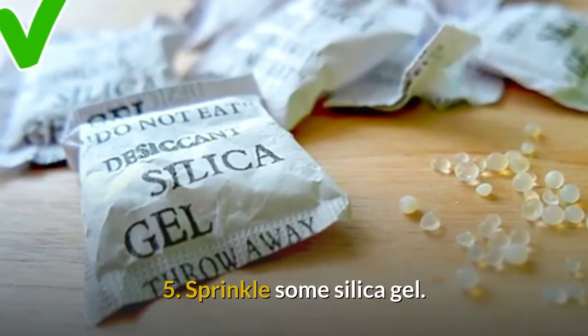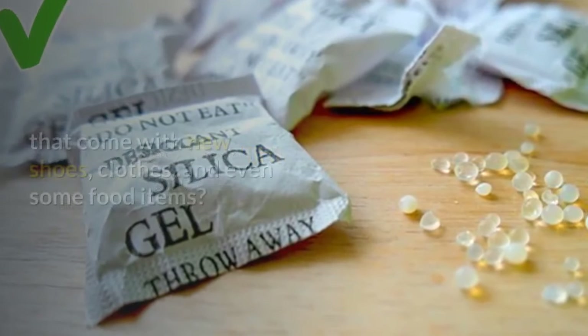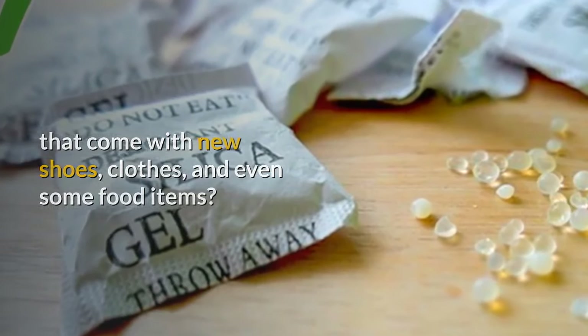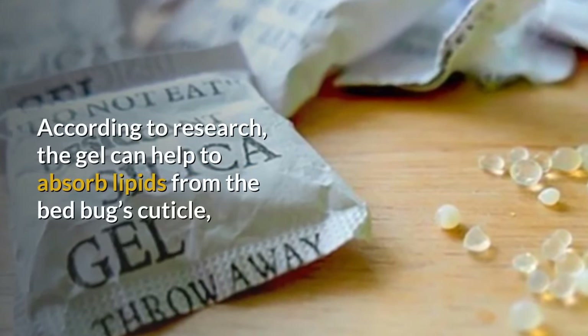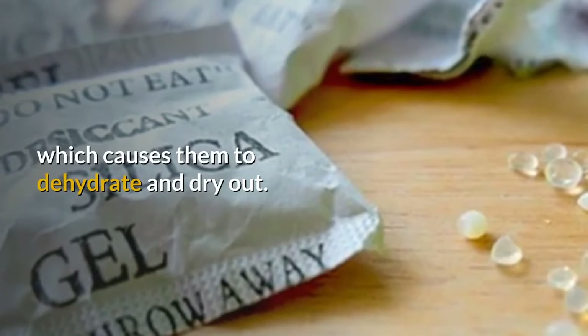5. Sprinkle some silica gel. Do you know those little packets of silica gel that come with new shoes, clothes, and even some food items? Save them and you can use them as a bed bug desiccant. According to research, the gel can help to absorb lipids from the bed bug's cuticle, which causes them to dehydrate and dry out.